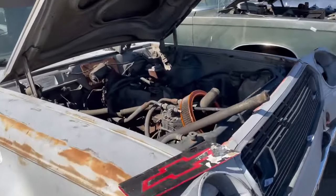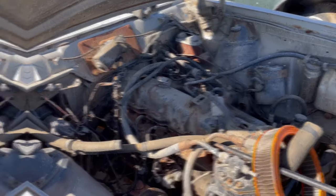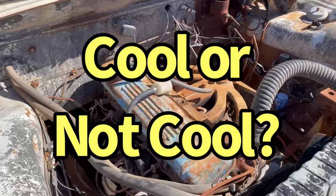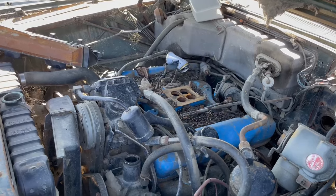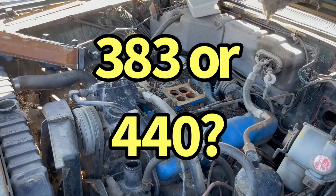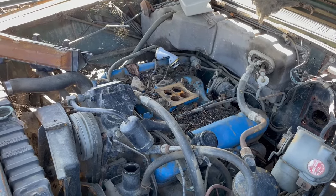This one's got the six-cylinder in it. Good candidate for an LS swap. Pretty slant six, guys. It's even got the blue valve cover. Is it a Super 6? Got a 66 Chrysler Imperial. Let me know what motor this is going to be — is it going to be a 440, a 383, or a 400? Let me know what you think.